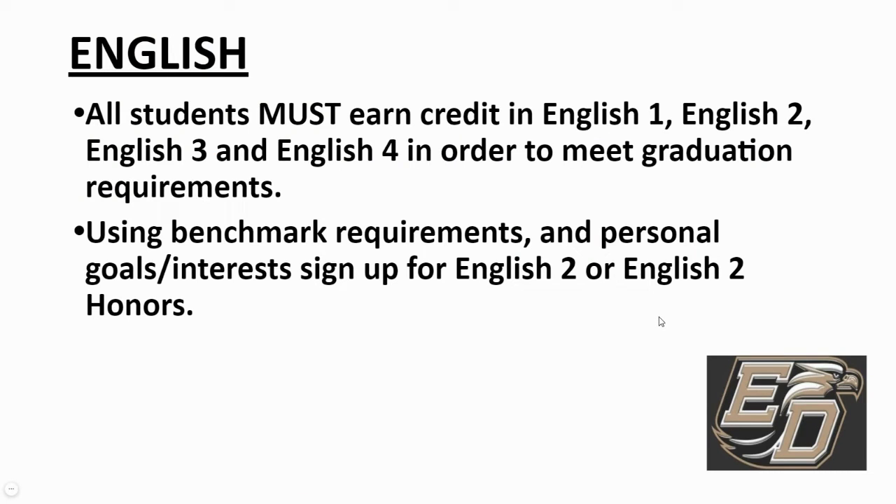Let's go through each area and discuss the courses you'll need to sign up for. As a freshman this year, you should have taken English One or English One Honors. Moving into your sophomore year, you will sign up for either English Two or English Two Honors.